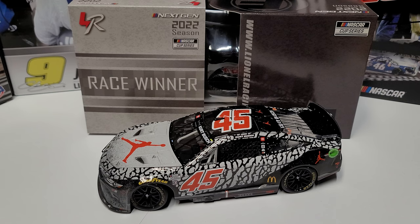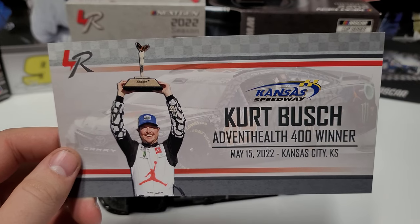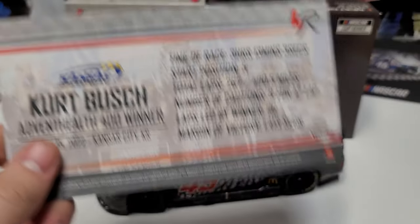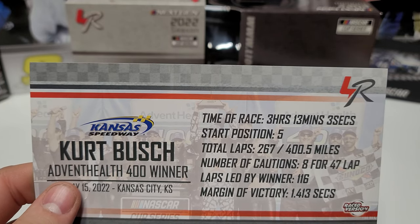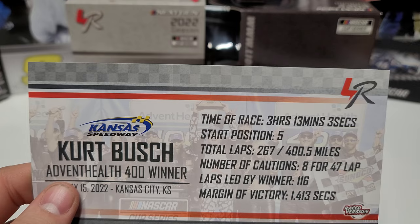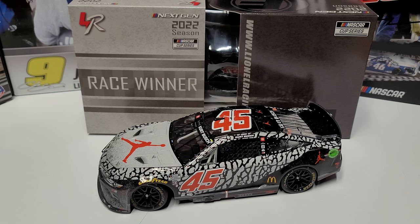This thing comes with three items. First is the race win card: Kurt Busch, AdventHealth 400 winner, May 15, 2022, Kansas City, Kansas. Time of the race: three hours and 13 minutes. He started fifth, 276 total laps, eight cautions for 47 laps, led 116 laps, and won by 1.4 seconds. Great day for Kurt — he had the best car all day and he and Lars had a fantastic battle late. It was such a fun race to watch.